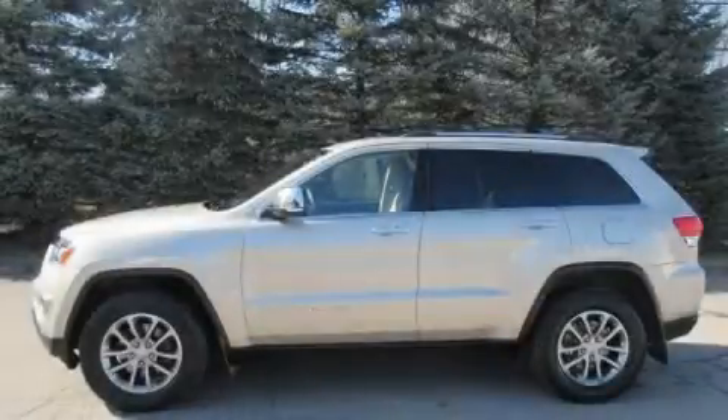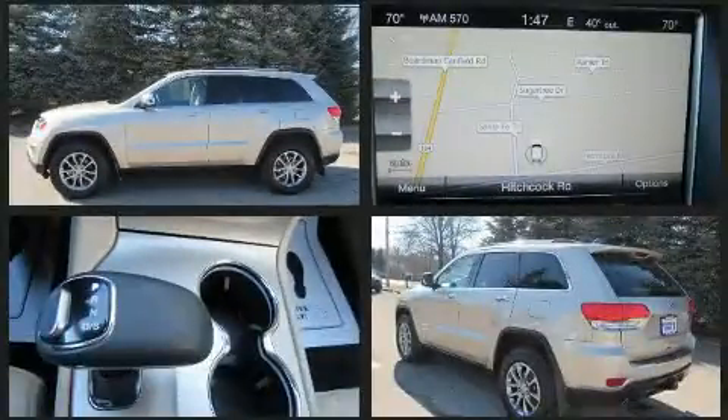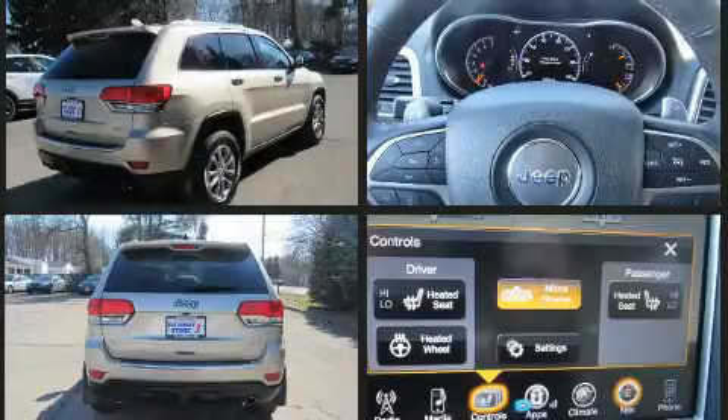Take command of the road in the 2014 Jeep Grand Cherokee. Smooth gear shifts are achieved thanks to the refined six-cylinder engine. And for added security, dynamic stability control supplements the drivetrain. Four-wheel drive allows you to go places you've only imagined.